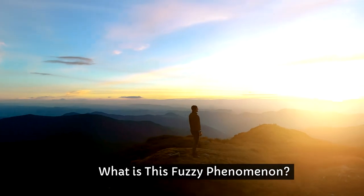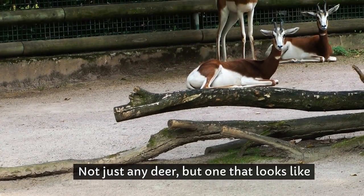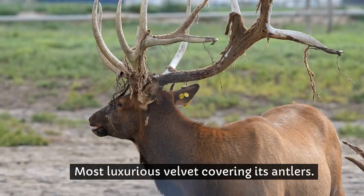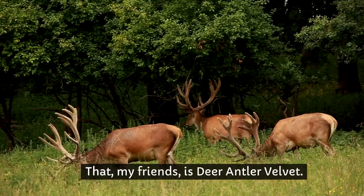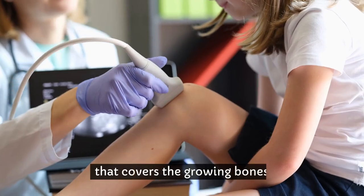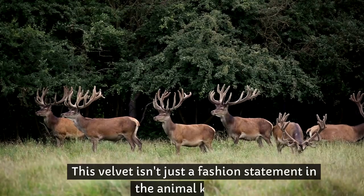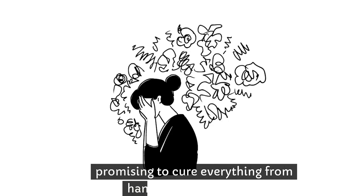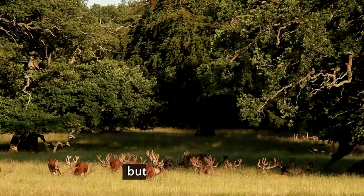What is this fuzzy phenomenon? Imagine, if you will, a deer — not just any deer, but one that looks like it's preparing for a winter fashion show with the softest, most luxurious velvet covering its antlers. That, my friends, is deer antler velvet. It's not for style, though. It's a naturally occurring substance that covers the growing bones and cartilage, which eventually harden to become the antlers. This velvet has been a staple in eastern medicine, promising to cure everything from hangnails to heartache. Okay, maybe not hangnails, but you get the picture.